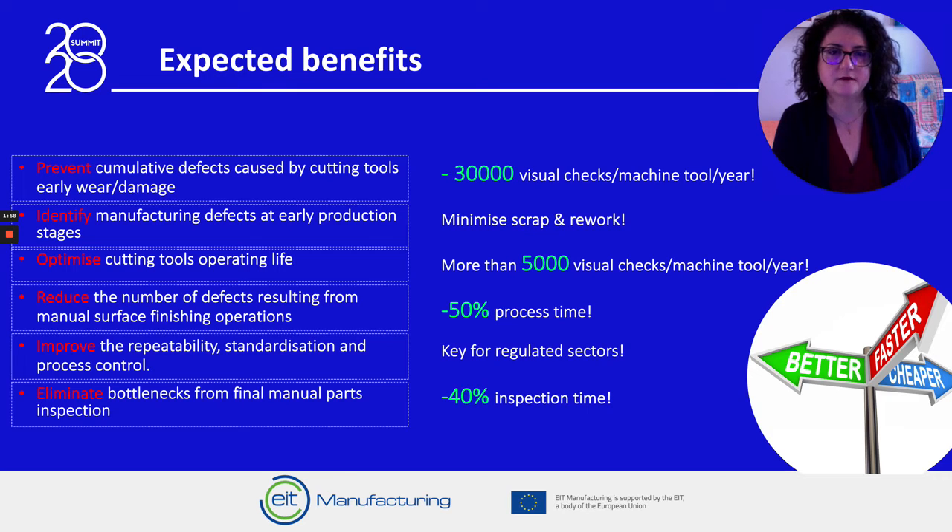And the elimination of bottlenecks from final manual parts inspection, by eliminating positive defective parts from the inspection flow. Because of the stringent requirements in terms of quality, traceability and process control that apply to the regulated aero engine sector, these results may easily transfer to other industrial sectors, like aero structures and space, medical or high precision machining.